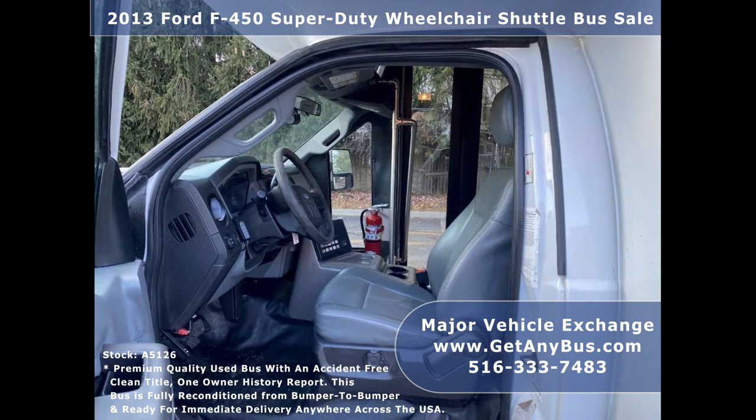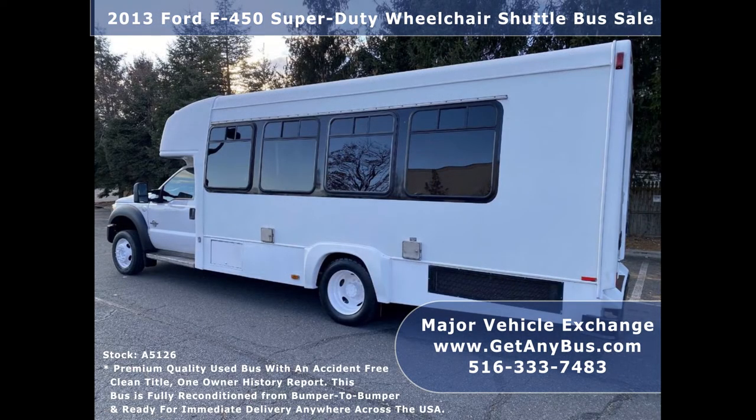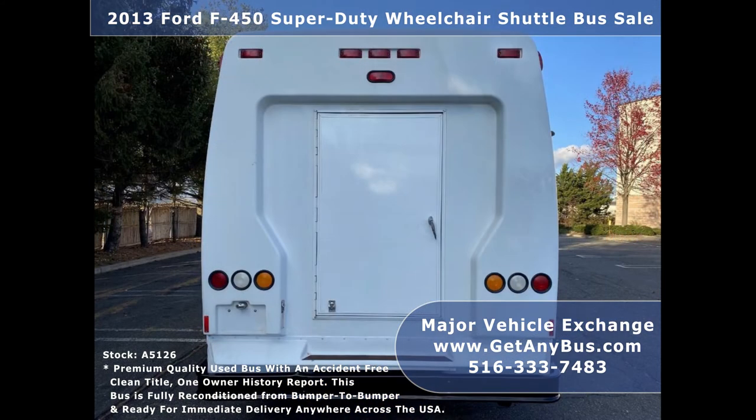Major Vehicle Exchange has many reconditioned shuttle buses and wheelchair buses and vans on sale, ready for delivery anywhere across the United States. We have a great selection of used buses for church, shuttle service, tour, charter, and team sports.